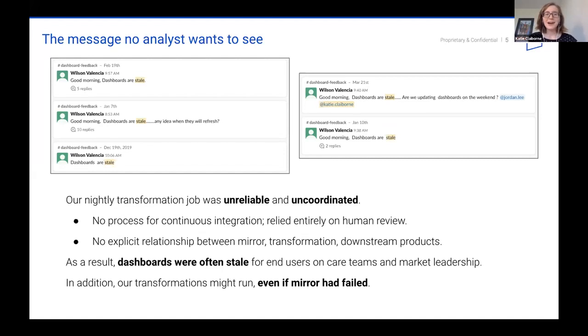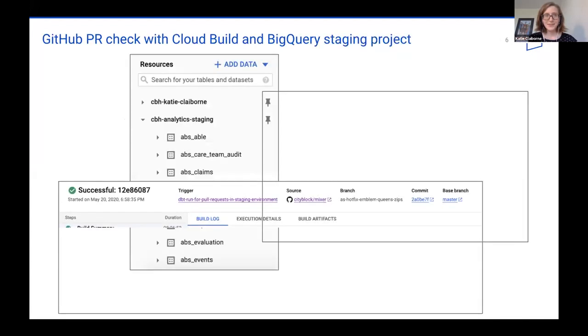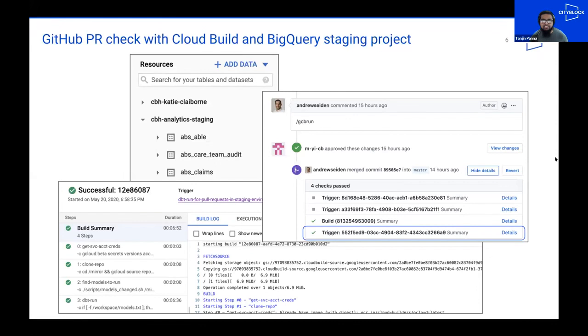At this point, Tanjin stepped in with a couple of ideas of how we could approach these two issues. We use GitHub with a mono repo that has a dbt subdirectory where our dbt developers spend quite a bit of time — that's where all the models live. To address the unreliability component, we added a check in the source code, manifested as a GitHub check done through Google Cloud Build, which is our CI/CD tool. A dbt developer creates a pull request, and based on what's in that PR — for example, some dbt models that were changed or introduced — we trigger a staging run in a BigQuery staging project using the slash GCB run command.